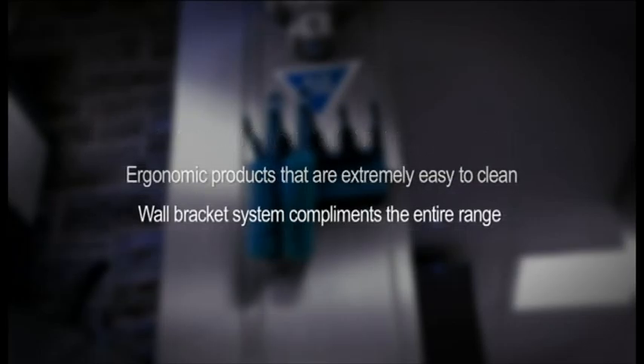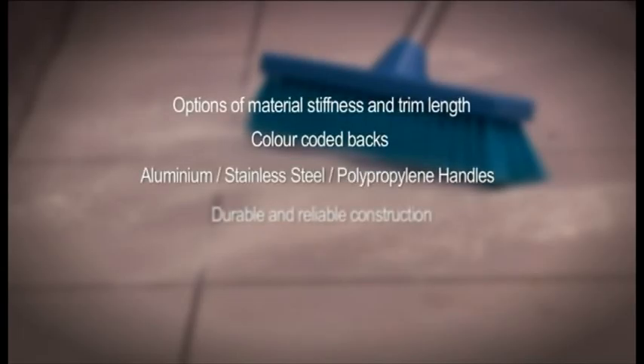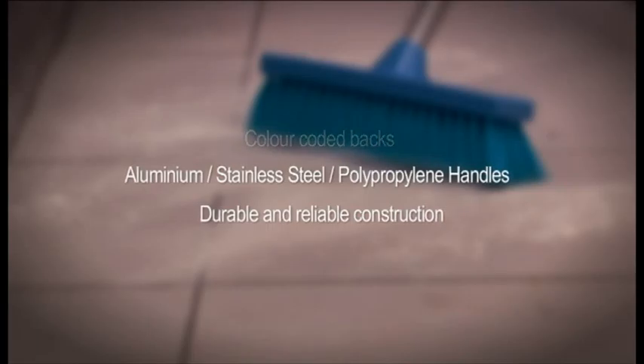The Hillbrush wall bracket system has been developed to complement the Premier Range. The Hillbrush Premier Range of brooms are available in lengths from 280mm to 500mm, with options of material stiffness and trim length, total colour coded backs, and a full range of handles and accessories available to complement all of the Premier Range of brushes.